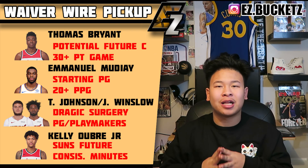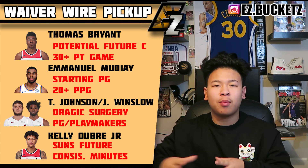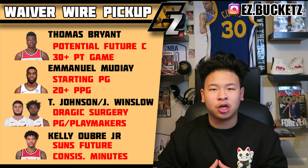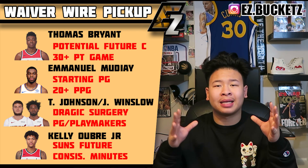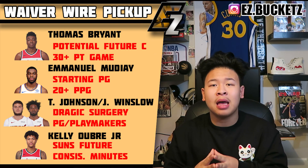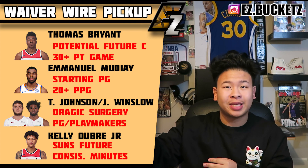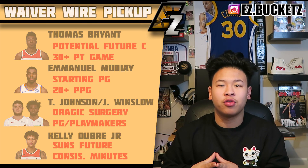Justice Winslow is in the same situation as Tyler Johnson — they'll split minutes at that position, but Justice Winslow gives you a little more all-around stats while Tyler Johnson scores more. And Kelly Oubre Jr. — if he's still on your waiver wire, pick him up. In the Suns' lineup he's getting 25-plus minutes a game and has the potential to be a great fantasy player, potentially the starting small forward for the team.